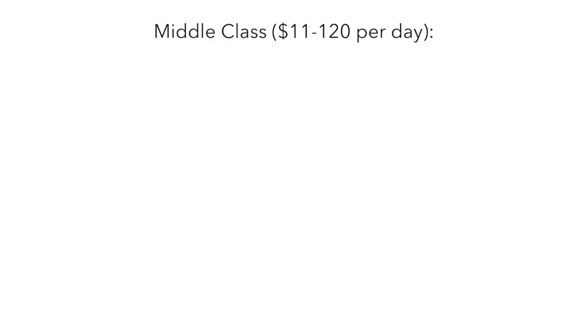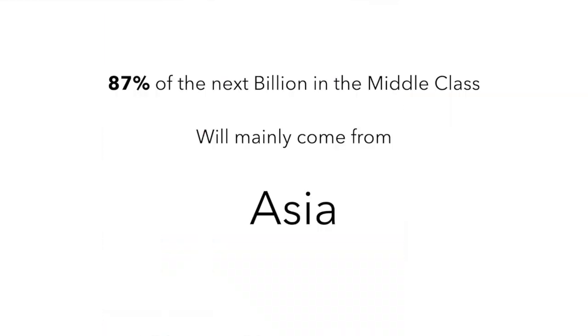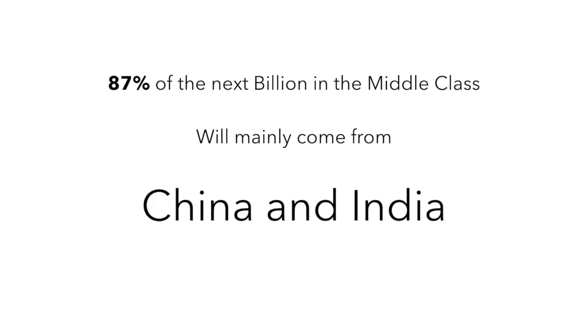Another huge demographic change is the increase in the middle class. In 2017 there were around 3.6 billion people in the middle and upper class, and it's predicted that in 2030 there will be around 5.6 billion people in the middle class. With more people moving into the middle class, there's going to be more economic development, and a lot of this is going to happen in emerging markets. It's predicted that 87% of the next billion people moving into the middle class will come from Asia — the majority from China and India.